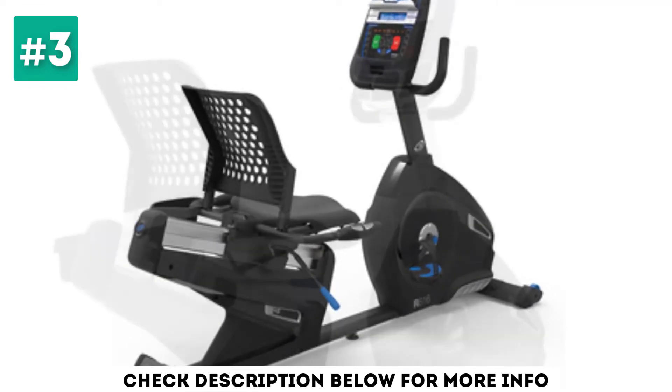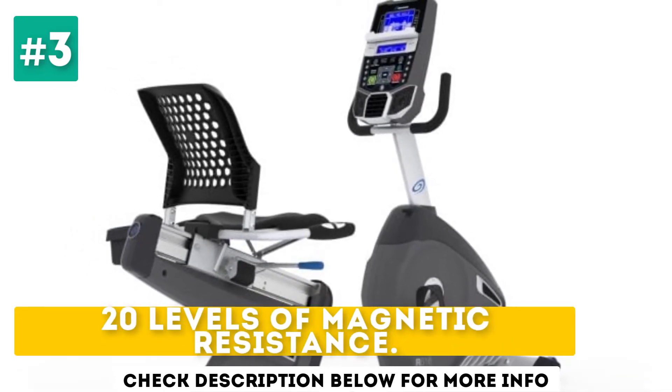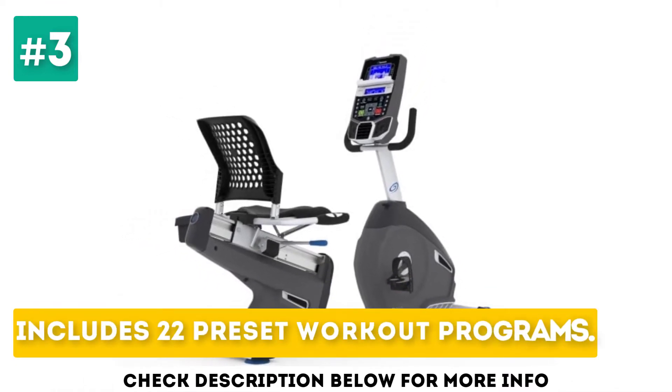Unfortunately, the screen isn't backlit, so you'll have to keep it in a lot of light to see it. Key features include 20 levels of magnetic resistance, built-in speakers with an integrated USB port, and 22 preset workout programs.